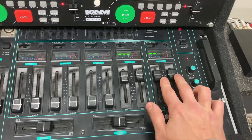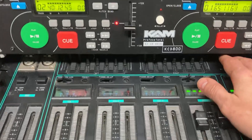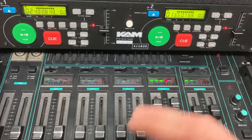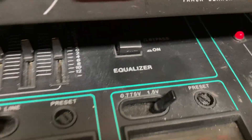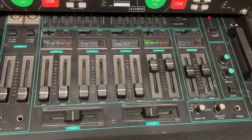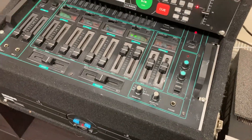Obviously dual channel on the master as well. The EQ is at the top — I tend to leave that off to be honest, unless there's some bass enhancement that needs doing. I very rarely use it, so it's in the off position. It's just really nice, this mixer. It's a Realistic SSM 2200.